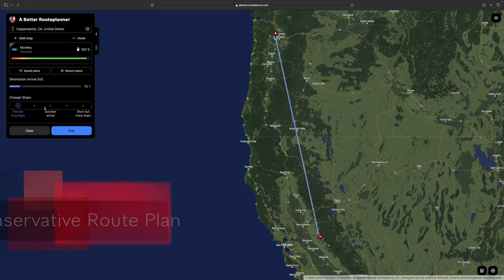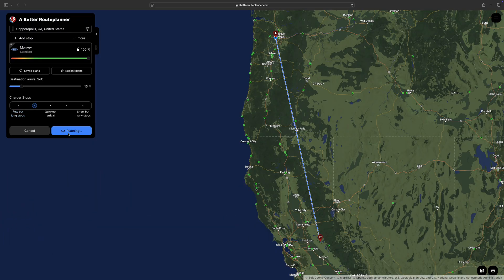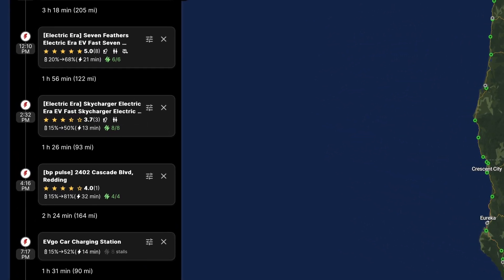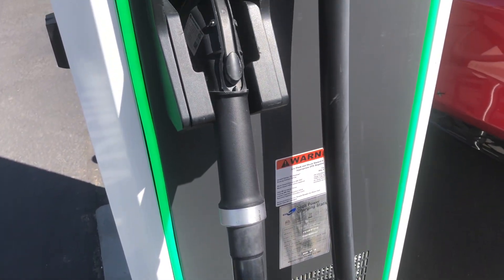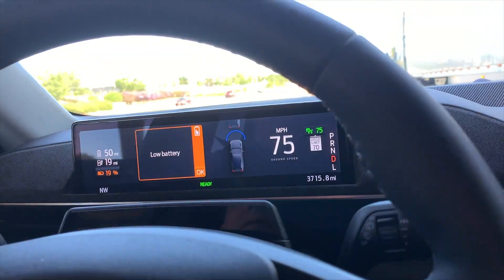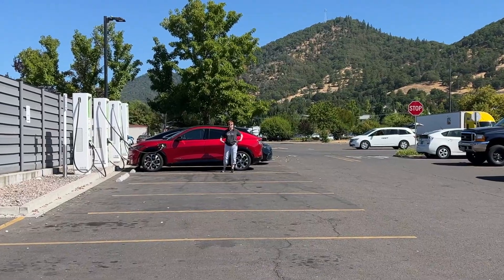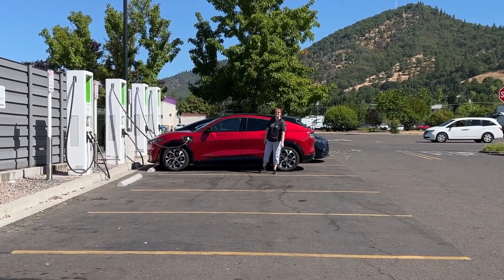When we travel, we tend to set a conservative route plan. Our Mach-E has a 260 to 300 mile highway range, but we rarely go more than 200 miles before stopping to charge. This leaves us plenty of range if we run into broken chargers or locations that are super busy. We try not to drop below 20% in case we have to go another stop further. Quite frankly, 200 miles is a good three hours of driving, and by then we want to get out of the car for a stretch anyway.